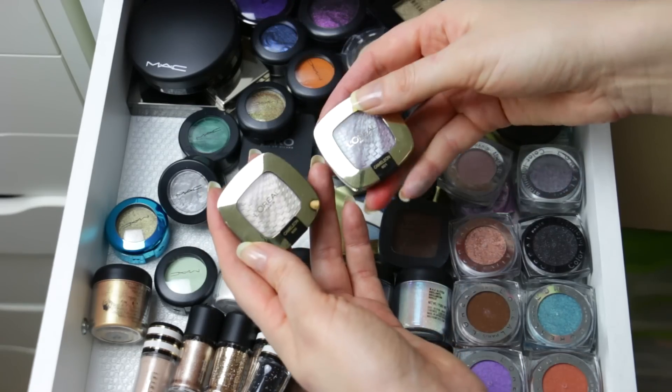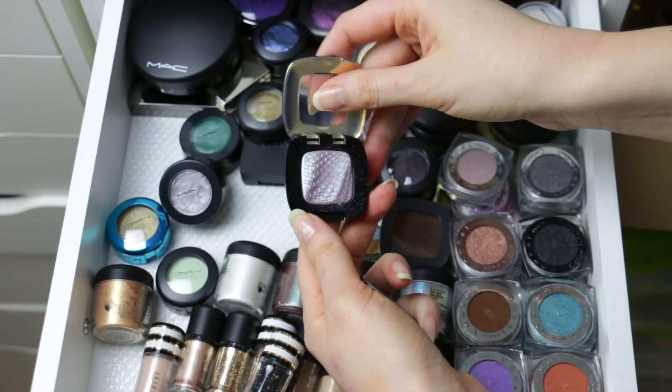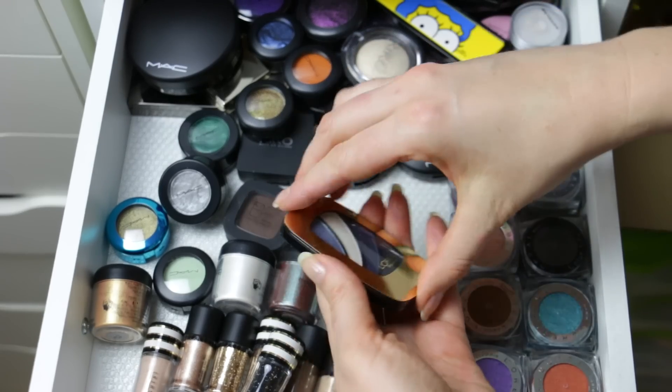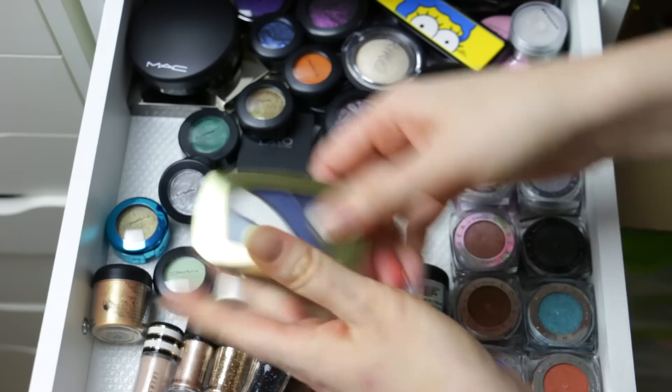Here I've got the L'Oreal Chameleon eyeshadows. I'm definitely going to keep these because they are duochromes and I don't really have a lot of duochrome eyeshadows like that. I've got a L'Oreal Quad which I never use and this is broken as well — I think I'm just going to throw this into the actual trash because it's broken.